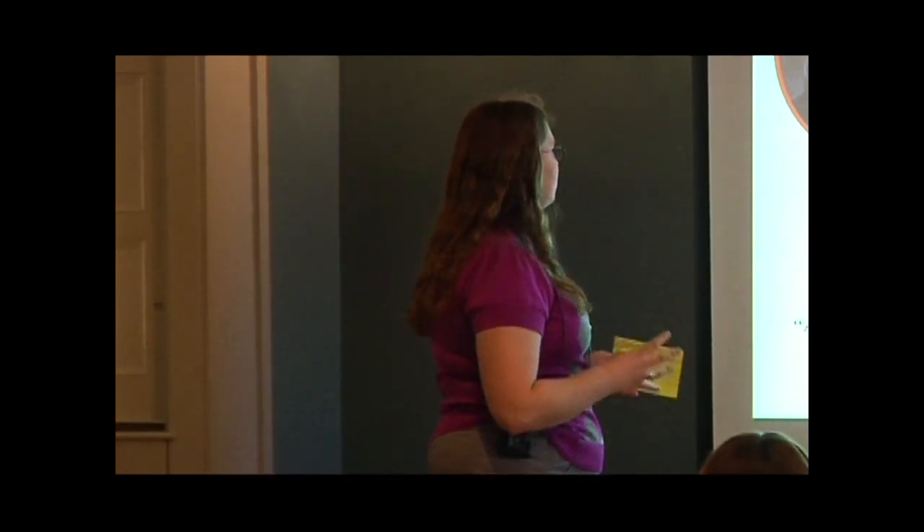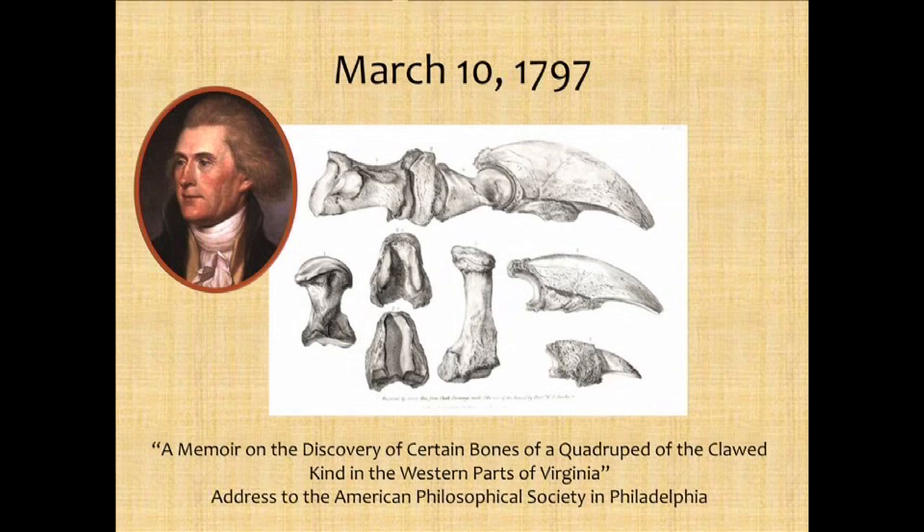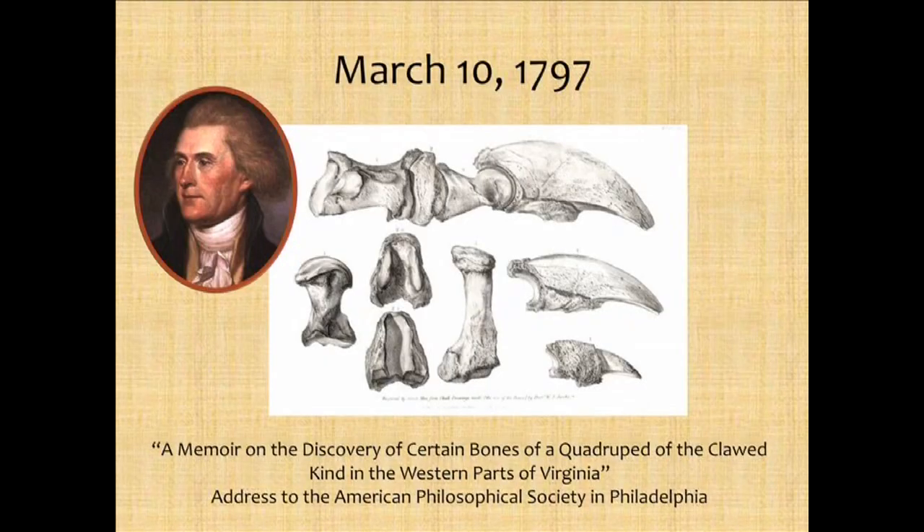When we're talking about these sloths' fossils, they have a very ancient history with American paleontology. This month, a couple hundred years ago, Thomas Jefferson actually gave the first paper on vertebrate paleontology in our country on megalonyx. You can see here some of the bones that were brought to Thomas Jefferson by miners who had found these in a cave in West Virginia.